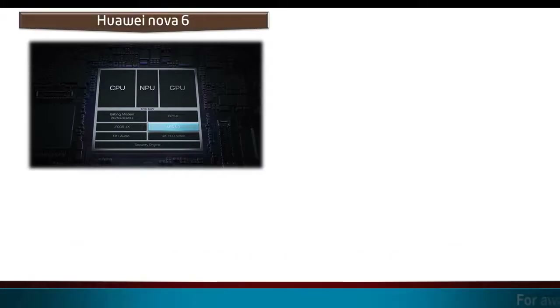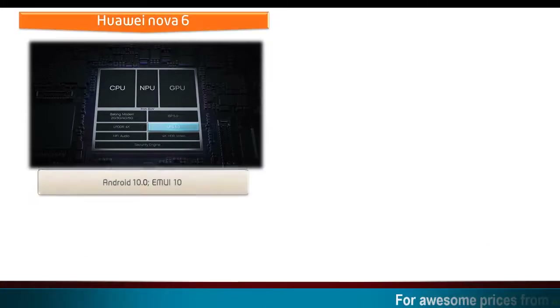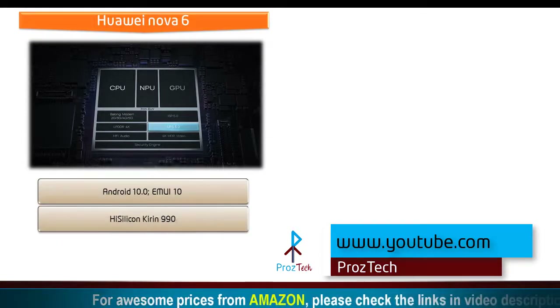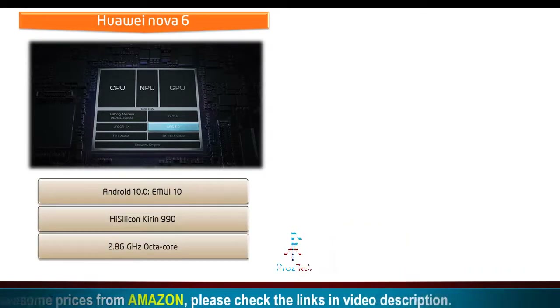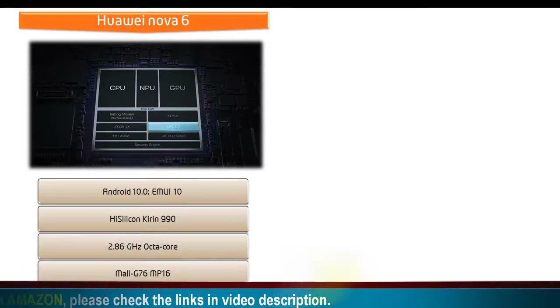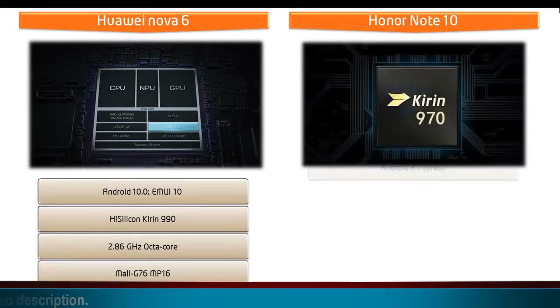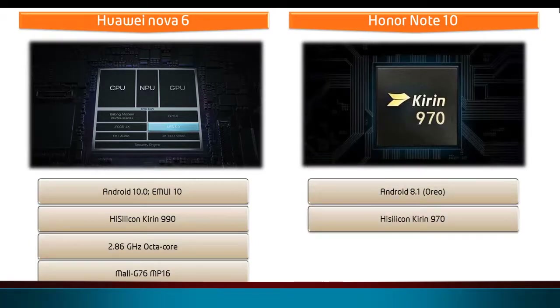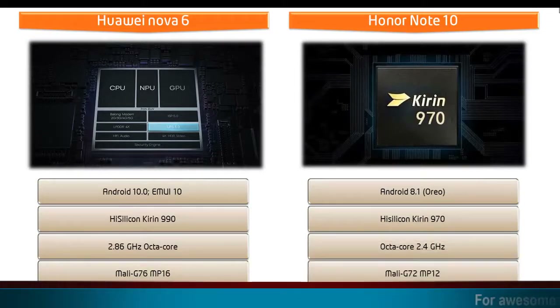Huawei Nova 6 comes with Android 10.0 EMUI 10 and is powered by HiSilicon Kirin 990 processor with Octa-core 2.86 GHz with GPU Mali G76 MP16. Whereas Honor Note 10 runs Android 8.1 Oreo and is powered by HiSilicon Kirin 970 processor with 2.4 GHz Octa-core with GPU Mali G72 MP12.